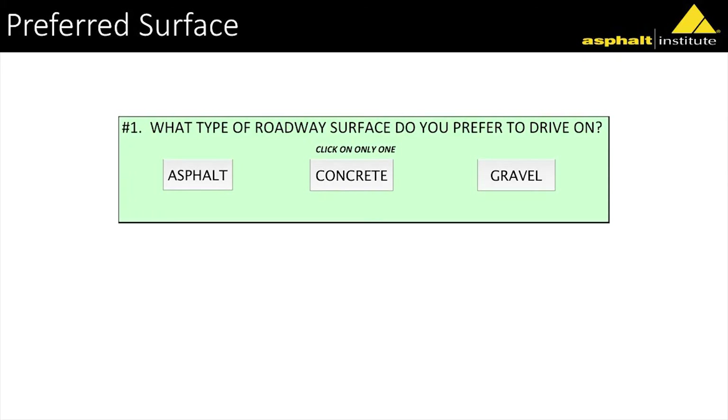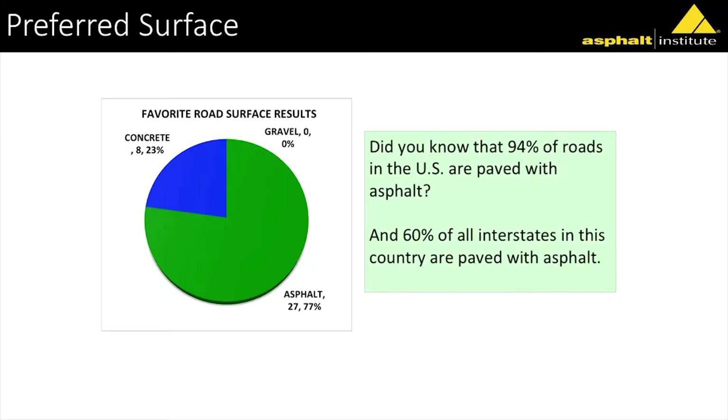Not one person that completed the survey took the T-shirt and ran — they all stayed and talked to me about their roads. The first question was: what type of roadway surface do you prefer to drive on? 77% of people said they prefer asphalt; 23% said concrete. The next question: what type of roadway surface is quieter to drive on? Most people said asphalt, though a few still said concrete. The following question — what was the most recycled material each year in this country? Most people thought plastic was number one, but it's actually asphalt; steel was second.